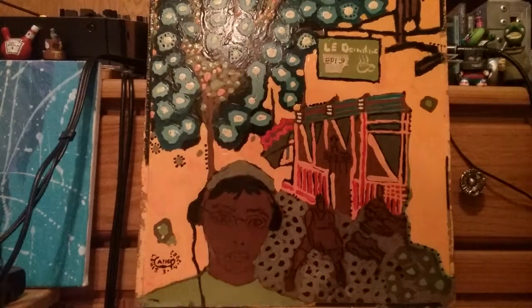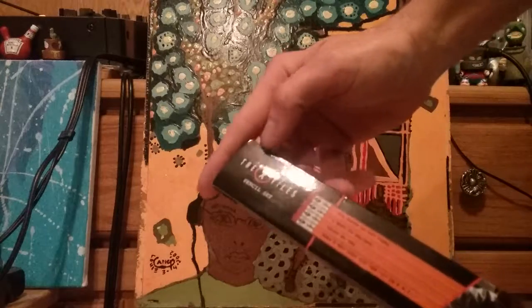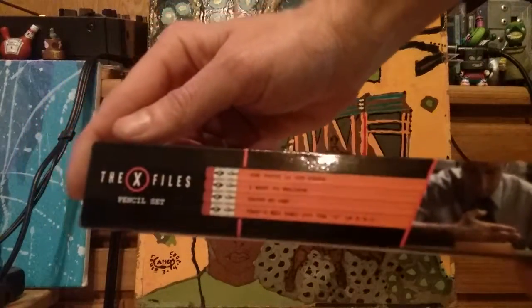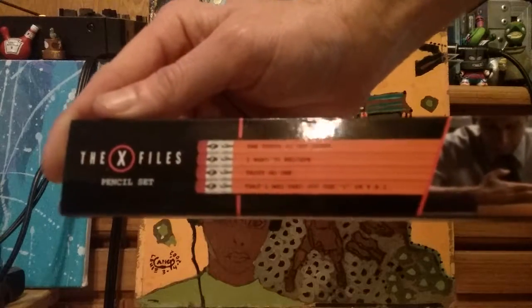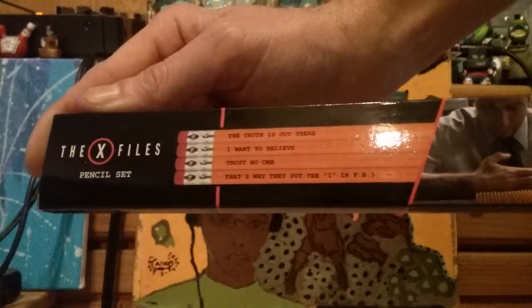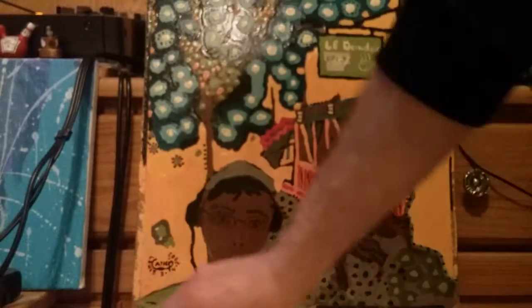Next in the Loot Crate we got... what's going on here? We got the X-Files pencils. 'The truth is out there.' 'I want to believe.' 'Trust no one.' And that's why they put the X, the I in FBI. X-Files pencils. That's pretty random.